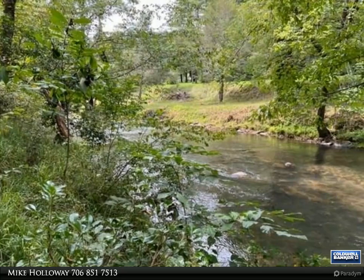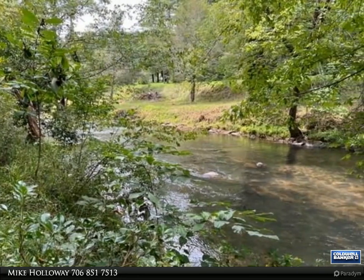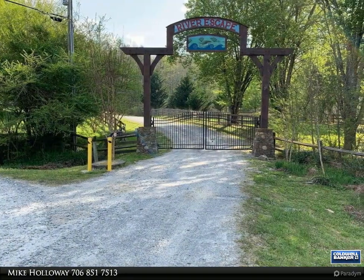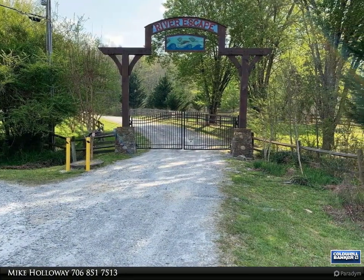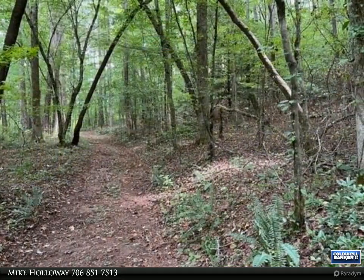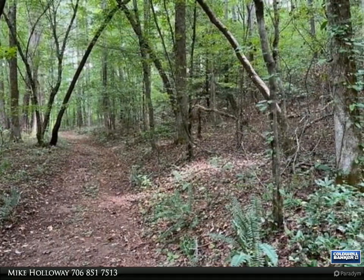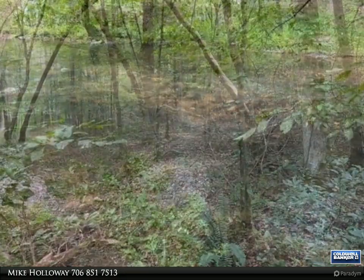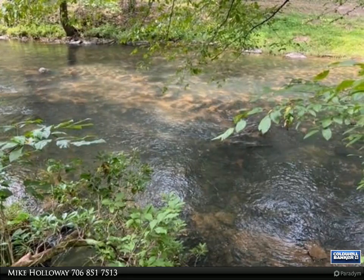This lot is located in the upscale community of River Escape, and includes 305 feet of frontage on the Ellijay River. The rapid flowing waters of both Boartown Creek and the Ellijay River converge just upstream from this property, creating a perfect location for the home of your dreams where you can trout fish or relax and listen to the water music from one of the most beautiful rivers in North Georgia.